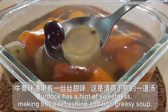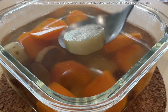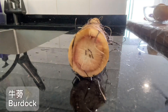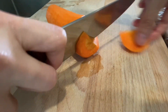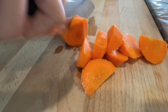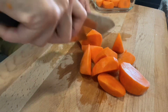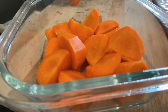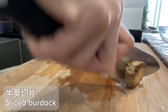Burdock has a hint of sweetness, making this a refreshing and non-greasy soup. Ingredients: red dates, carrot, and burdock. Start by slicing the carrot.